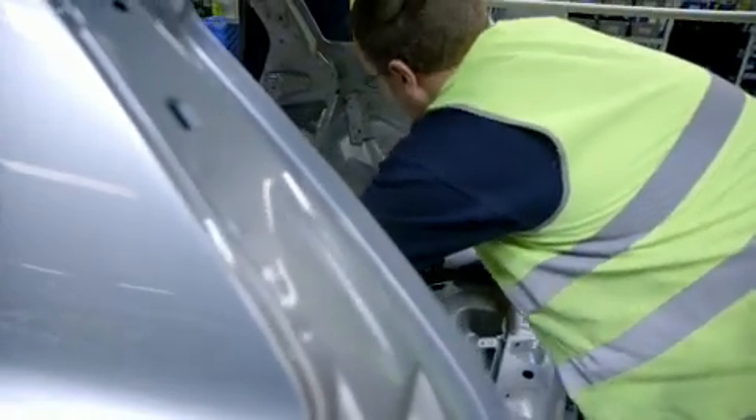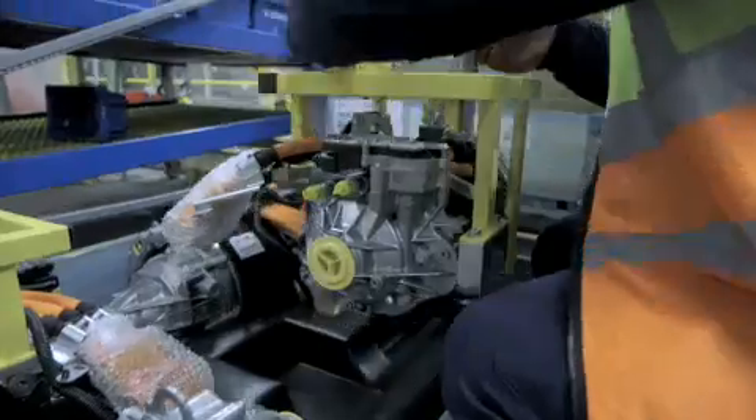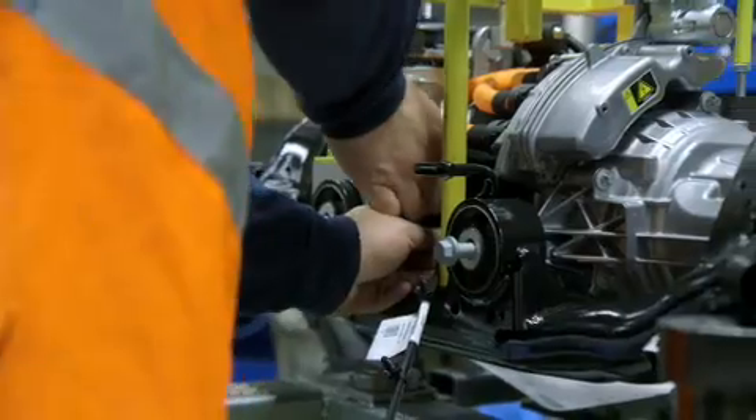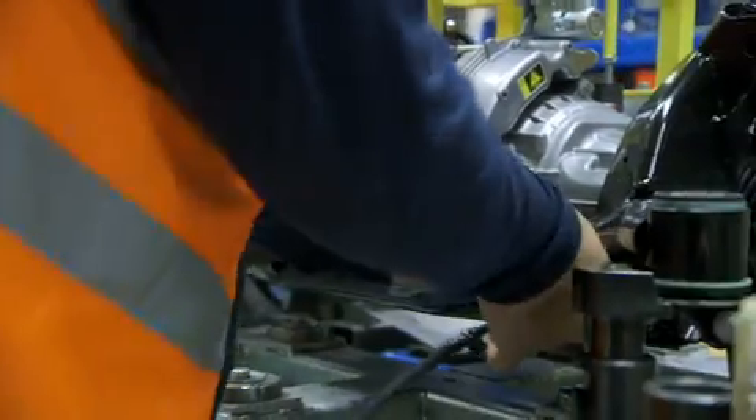What we see here is the assembly of what we call the inverter. To mount the electrical engine, the team managed to modify an existing station, normally used to mount the end gear in the traditional four-wheel-driven cars.